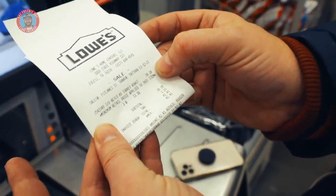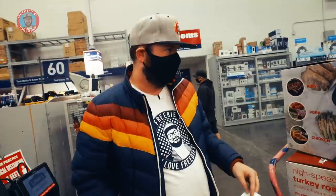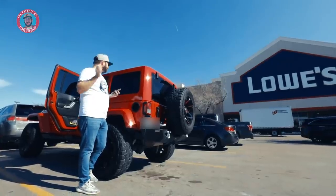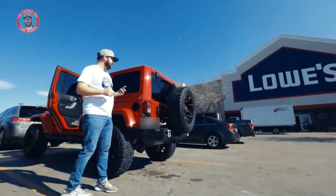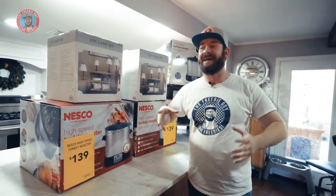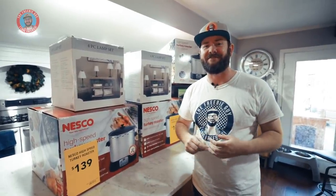I got three at $13.06 — that's $39.18. These are normally $139 each. So I basically got three for the price of one at full price, which works out to about 75% off on the total. We are officially done shopping because there is no more room in the car — stuff in the front seat, back seat, everywhere. Taking the dog to the groomer turned into Lowe's 90% off. I got $766 worth of stuff and paid about $76.